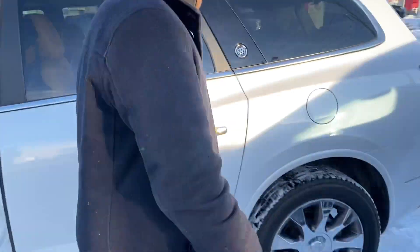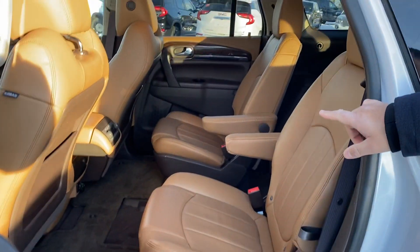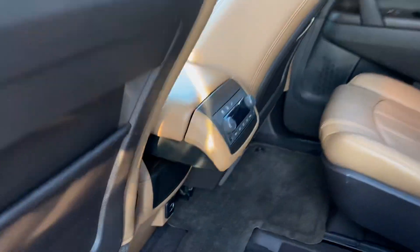In the second row, we've got captain chairs with the second row of climate control right there, and we also have dual sunroofs. It's just a great vehicle all around.